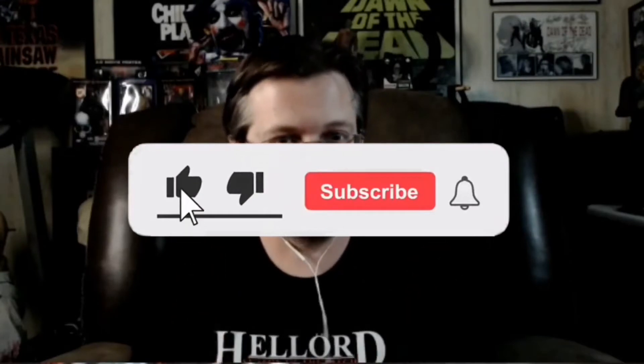Paramount recently came out with this on a 4K steelbook, so check it out. Be sure to check us out over at deadpit.com, and give us a thumbs up, like, and subscribe.